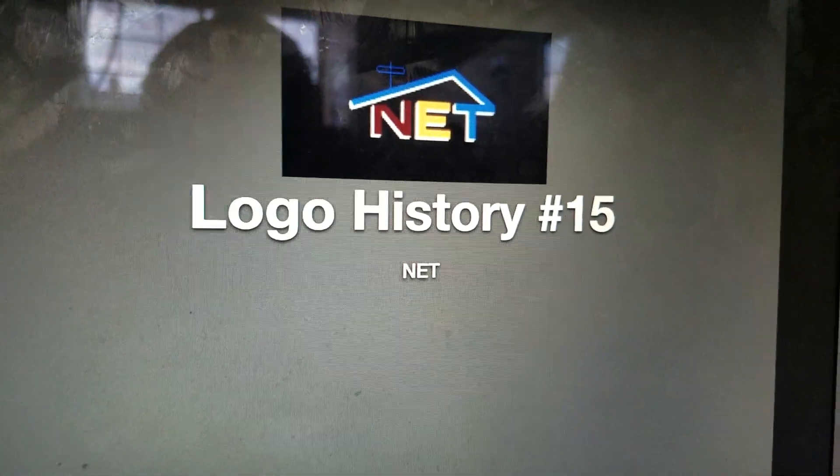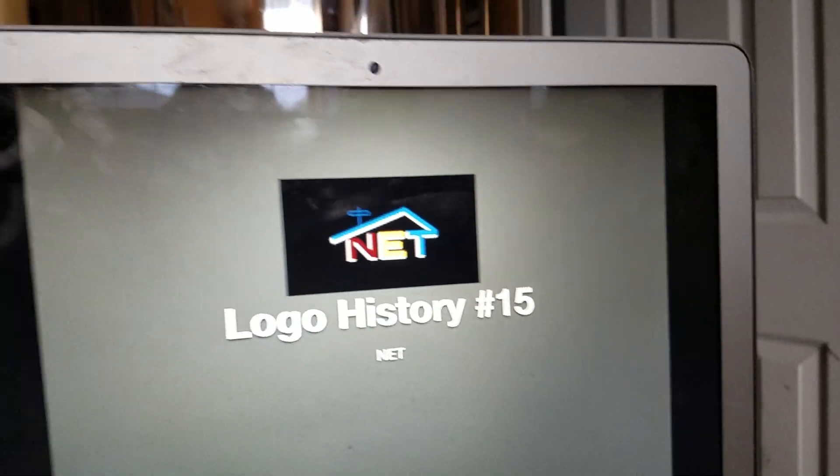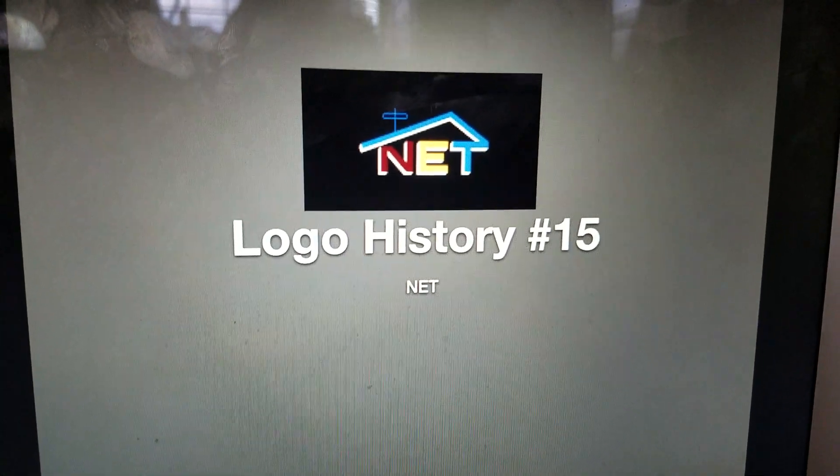Hello YouTube! Welcome to Logo History, where we take a look at what the logo was like over the years. And for this episode we are doing N.E.T.